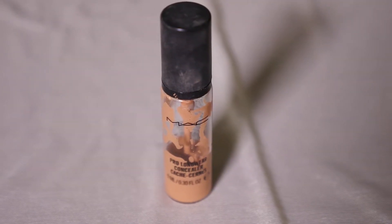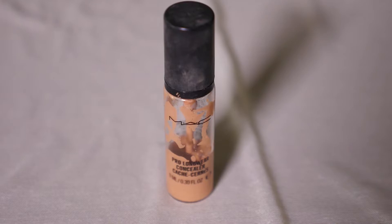For concealer, I'm using this MAC Prolong Wear Concealer. I love this because it covers perfectly the imperfections around my eyes.